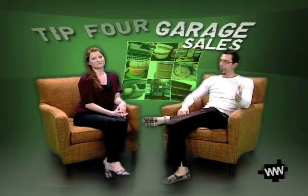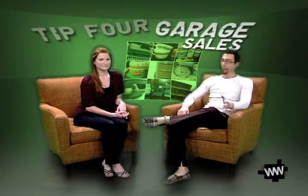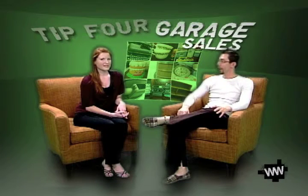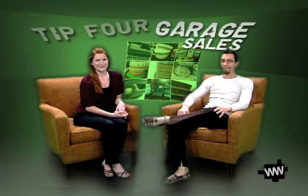The fourth tip: garage sales. They are all over the place. Sometimes in the newspapers you can check for garage sales. There's a lot of really nice stuff, especially from families that are going to move. Sometimes even clothing, especially furniture, coffee tables, and sometimes televisions and electronics. For college students, most of the time we're not as worried about making sure all our stuff matches, so that's what garage sales are great for.